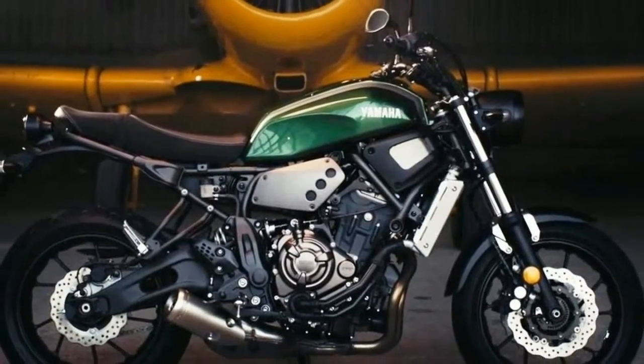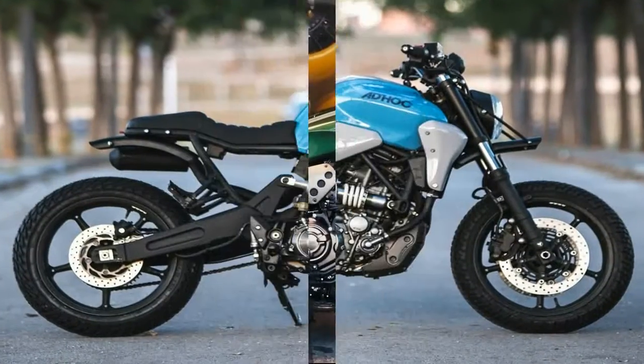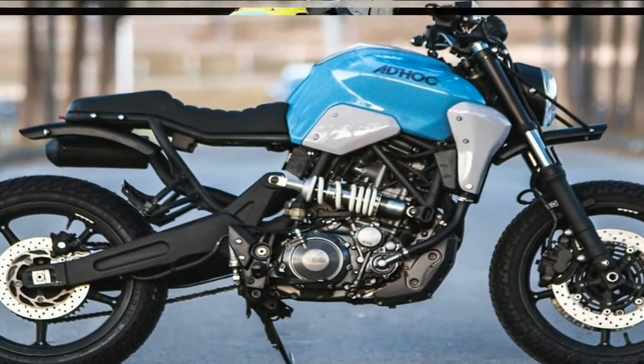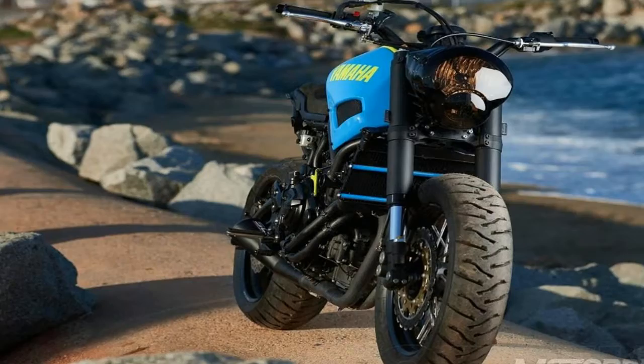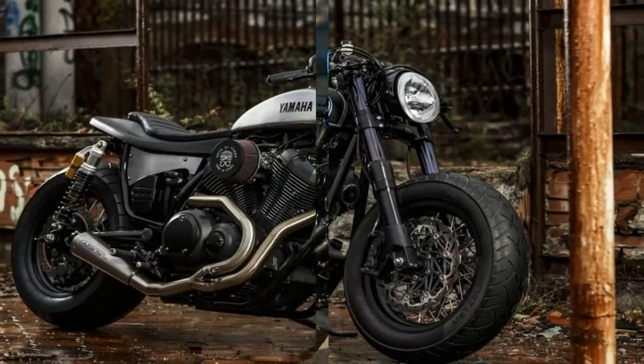He made sure to follow our golden rule of no cutting or welding to the frame of the bike, so it really does prove with this build that you can customize your XSR to really stand out from the crowd without any major fabrication work. The custom detail is very well crafted without compromising the rideability of the XSR700, keeping the fun factor.